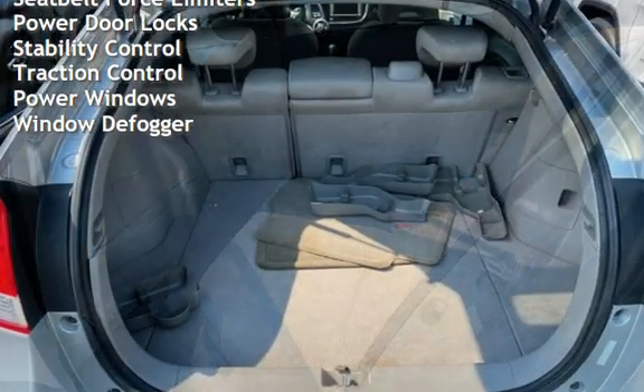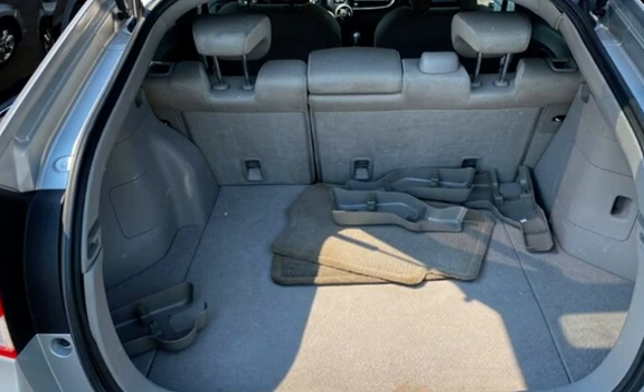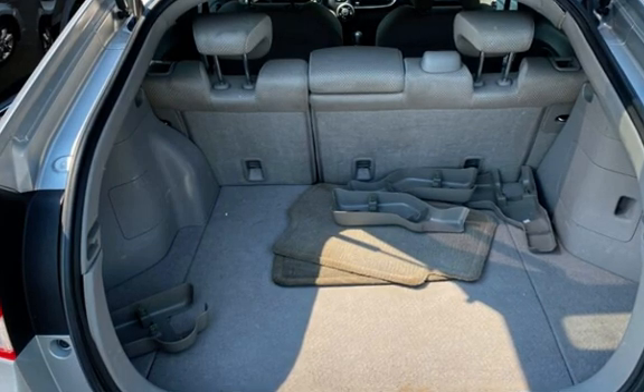Additional features include body-side reinforcements, child seat anchors, seat belt force limiters, power door locks, stability control, traction control, power windows, and window defroster.